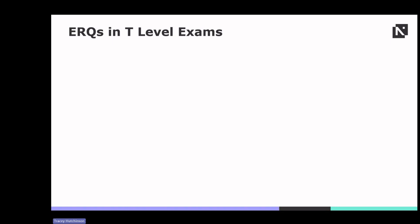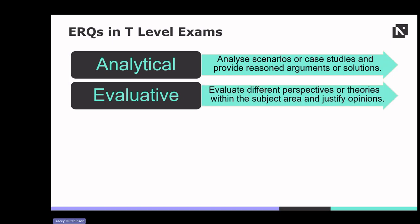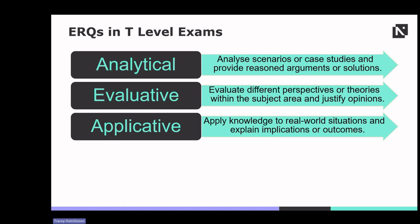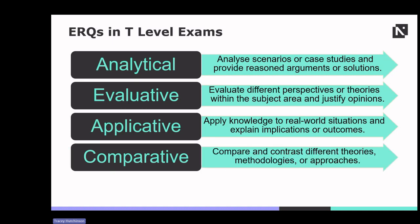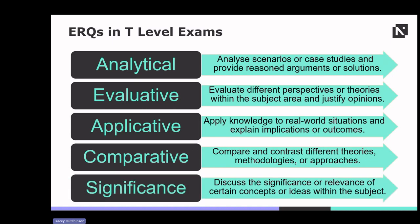There are various types of ERQs students might encounter, aligning to one or multiple assessment objectives depending on the command words. Analytical ERQs present students with scenarios or case studies, prompting reasoned arguments or solutions. Evaluative ERQs require students to weigh different perspectives or theories and justify their opinions. Applicative ERQs ask students to apply their knowledge to a real-world situation and explain potential implications. Comparative ERQs task students with comparing and contrasting different theories, methodologies or approaches. Significance ERQs prompt students to discuss the significance or relevance of certain concepts or ideas within the subject.